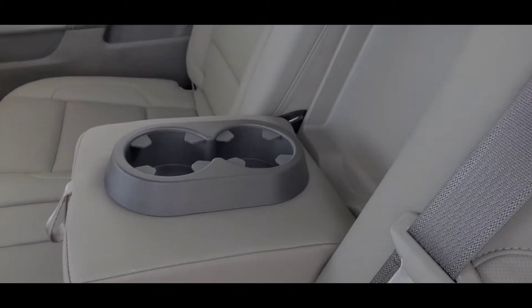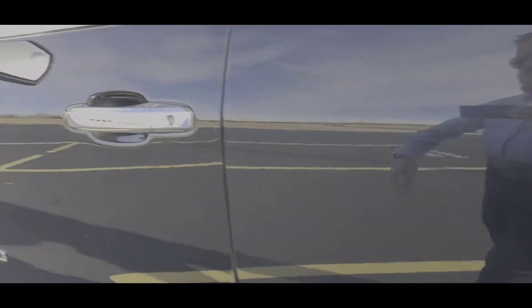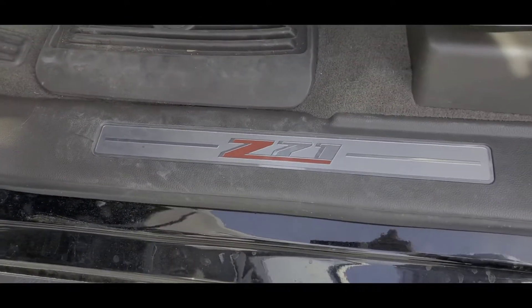Got the rubber floor mats, got a 12-volt outlet back here with some storage. Like I said, defrosted and power sliding rear glass. Got a little armrest there with some cup holders. Flip up seats with a pretty nearly flat floor. There's your tire kit, your jack's over in that one. It's got the blinkers in the mirror, remote start, you got Bose audio, Z71 kick plate.